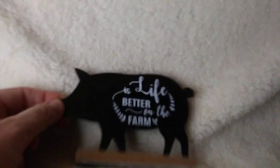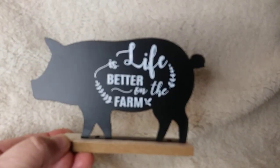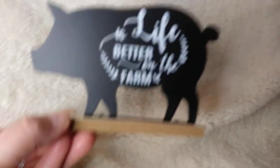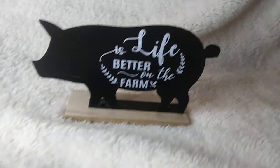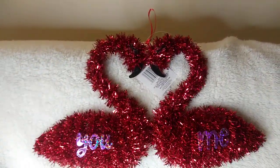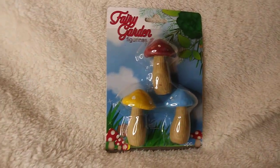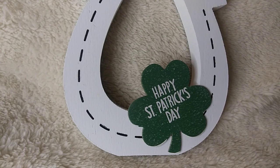Sticking with the farm theme, this was not on my wish list but it would have been if I'd known about it. It's a cute little pig that says 'Life is better on the farm' — how adorable is that! He can stand up. Then I got these flamingos — there were some pink ones but I thought the red popped better so I got the red. And these are little mushrooms for the fairy garden.